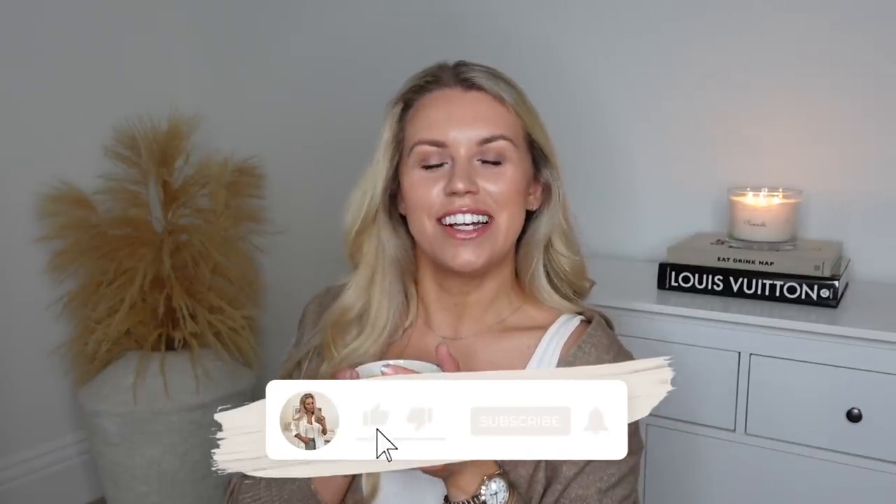Hi guys, welcome back to my channel. Happy New Year — we're still saying it, I feel like it's time to stop saying that now, but I hope you're all having a great start to 2022. I've been shopping yet again. I've been shopping on Amazon; I've picked up a few things recently and also some things I've had for a while that I'd include in this video as a kind of best-of Amazon buys — things that you need in your life from Amazon. I've got the prices on my phone and the boxes in front of me. Let's jump into it.